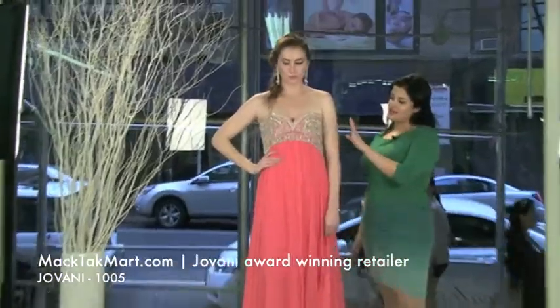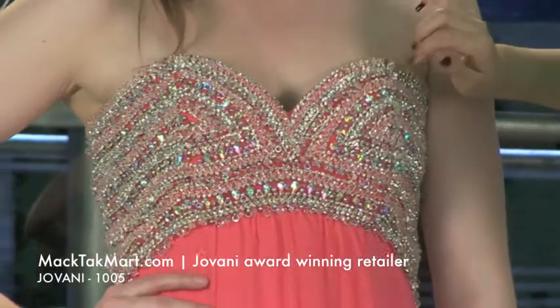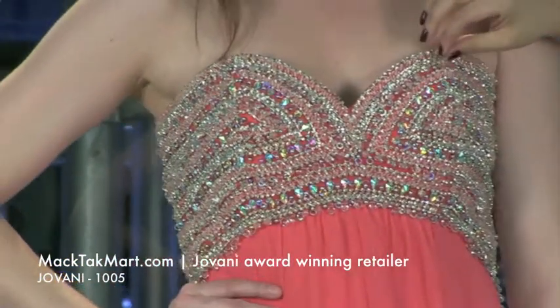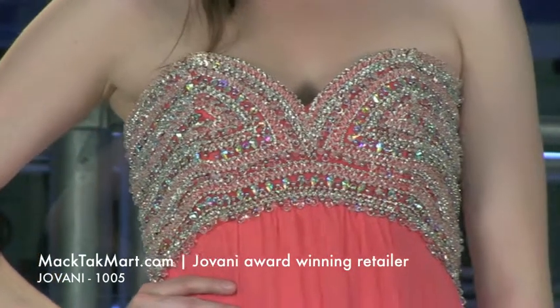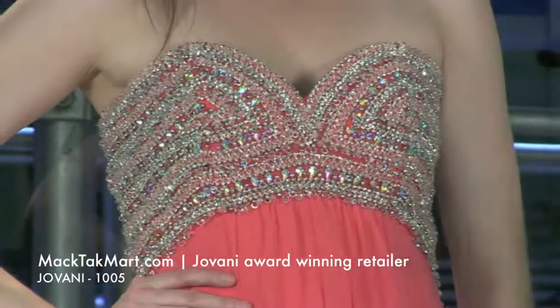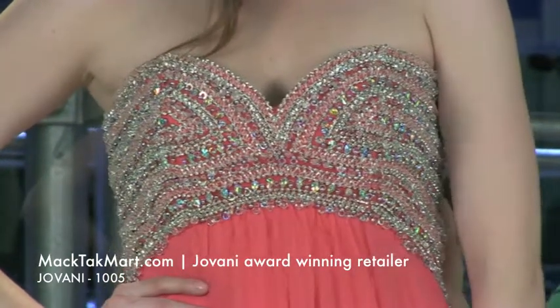I love the beading work. So let's look at the beading work a little more closely. As you can see it has different types of beading — it looks like drops of water crystals, which is very pretty on the dress. Then you have AB crystals, you have beading, you have crystals, and you have some silver beads on it.